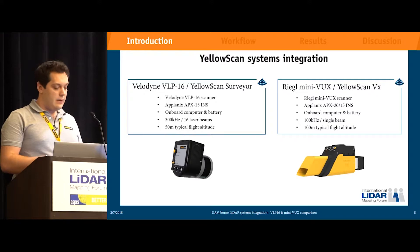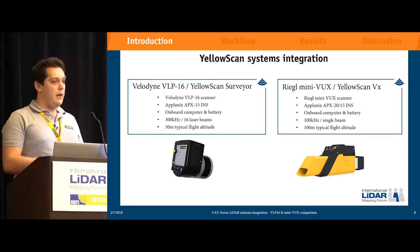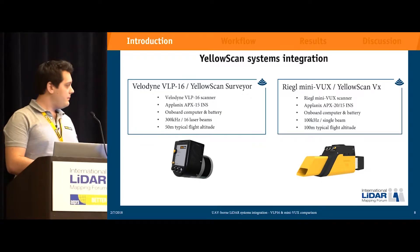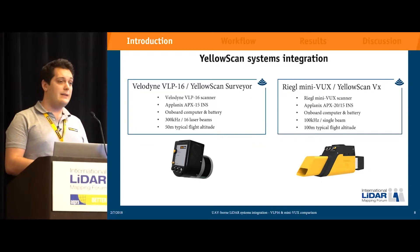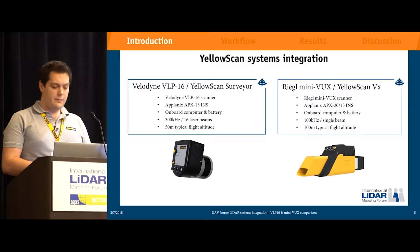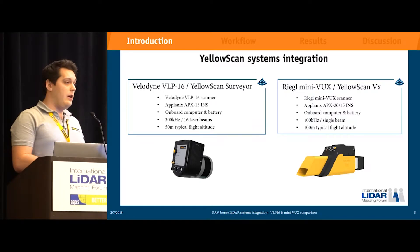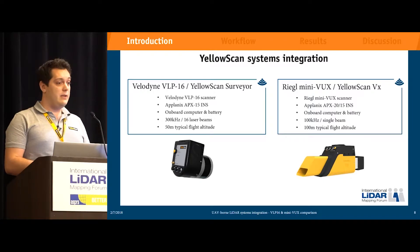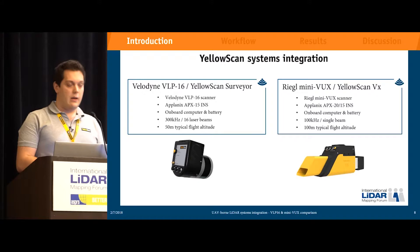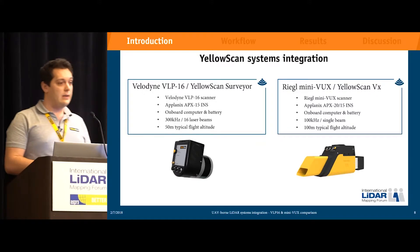Specifications-wise, the VLP-16 has up to 300,000 points per second, 16 discrete laser beams, and a typical flight altitude of 50 meters. On the other side, the Regal MiniVux has a 100 kilohertz frequency — that amount of points per second — and a single beam, but its typical flight altitude is 100 meters.